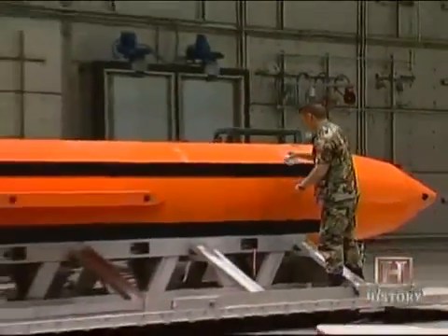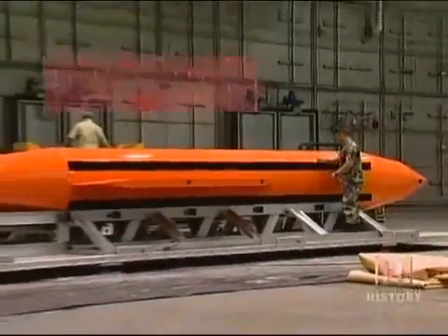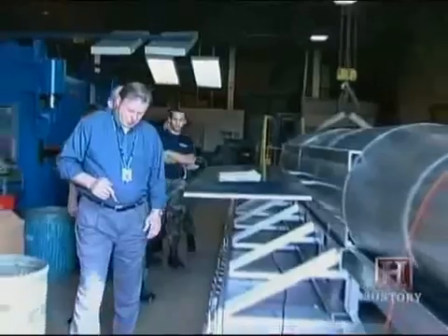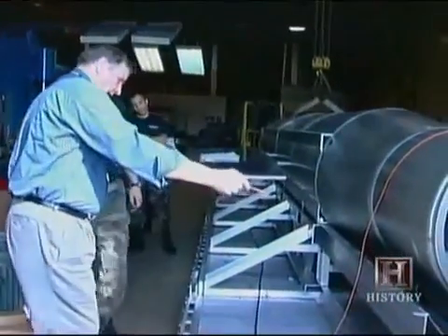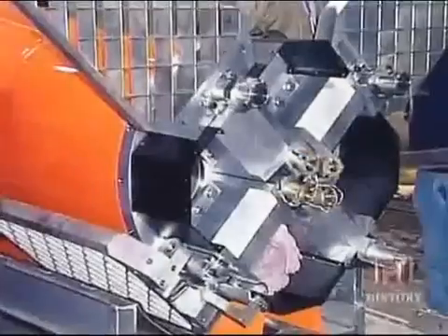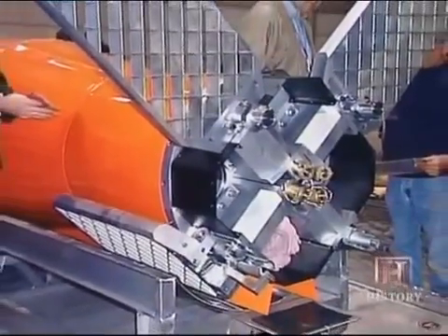The world's largest non-nuclear weapon, MOAB is over 30 feet long and weighs more than 21,000 pounds. It's no easy task to accurately maneuver such a behemoth through the skies toward its target. Engineers overcame the challenge with a grid fin design that provides great aerodynamic lift.